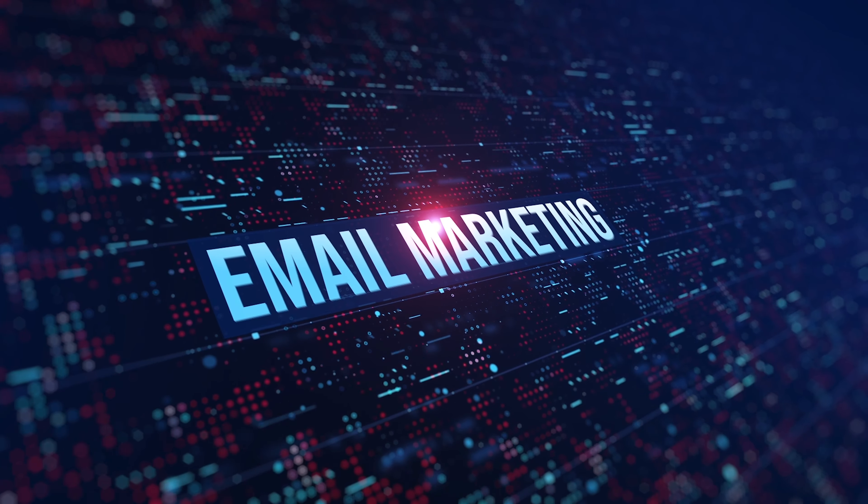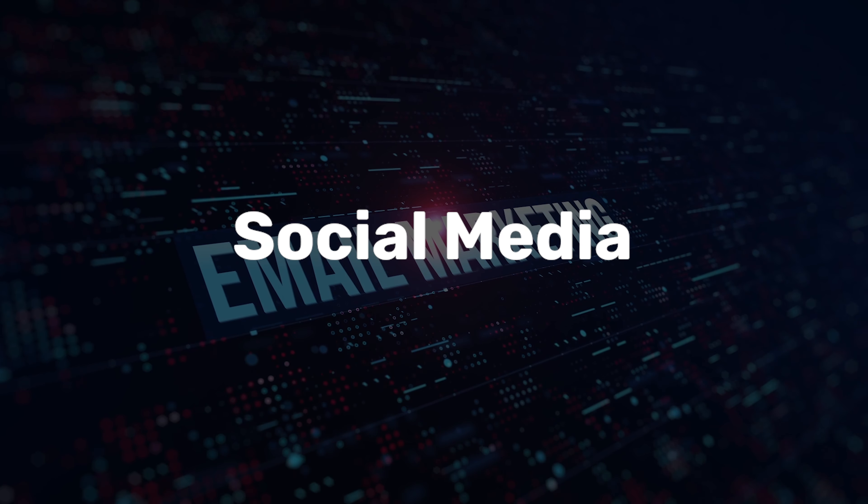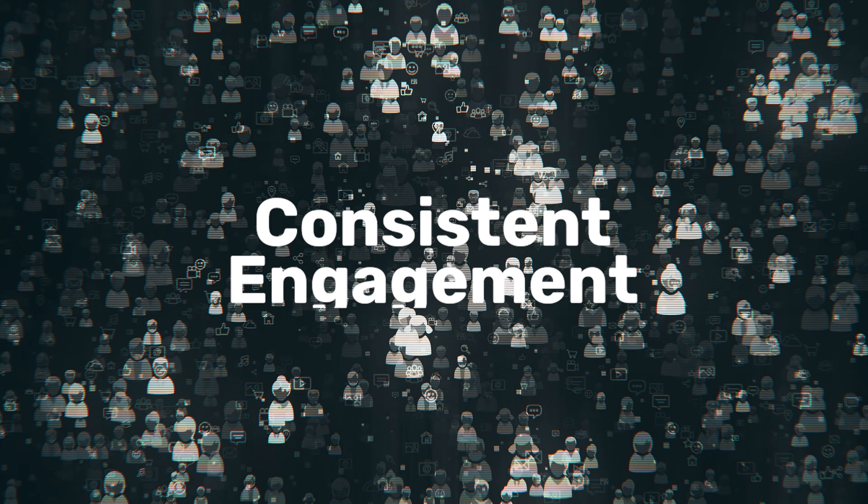Lastly, keep the lines of communication open. Use email marketing, social media, and sometimes SMS to keep your customers engaged. Share valuable and useful content and encourage feedback. Consistent engagement helps build a community around your brand.